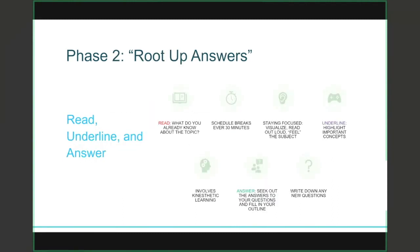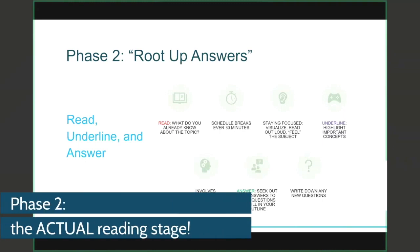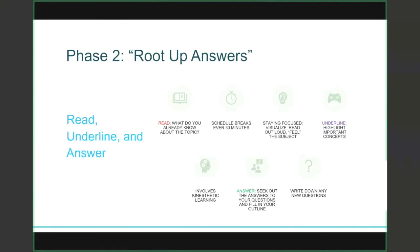An easy way to remember phase two of muscle reading is the phrase 'root up answers.' Phase two refers to the actual reading stage. As you pass through the material for the first time, think about what you already know about the topic. When it comes to academic reading, it's tough to remain focused for longer than 30 minutes, so get a sense of how long you can focus and schedule breaks every 20 to 30 minutes.